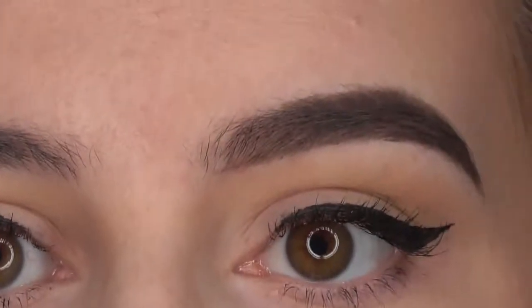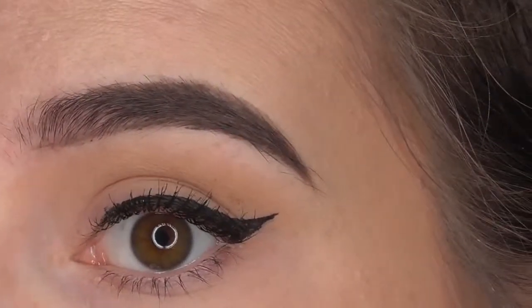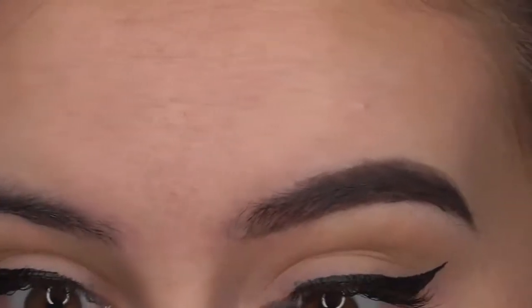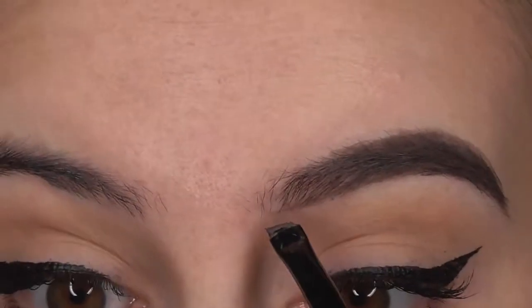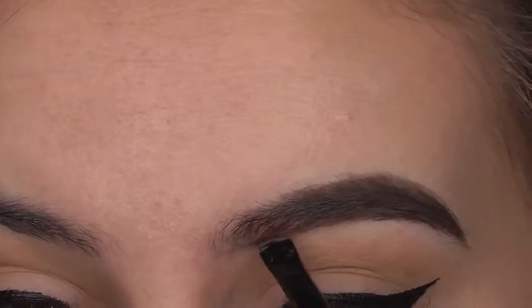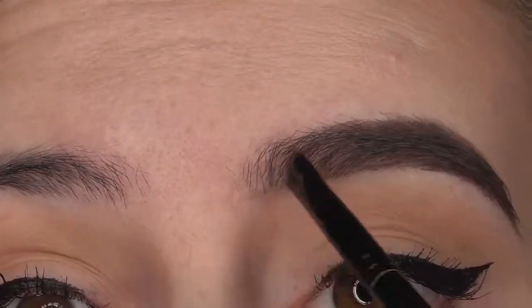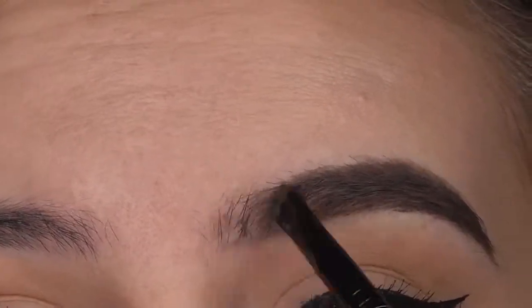Whoa — that is scarily bold. I think I didn't quite do that line dark enough. Step four: use a brush to blend the liner towards the nose to avoid a harsh line.